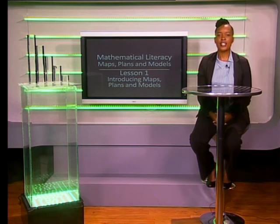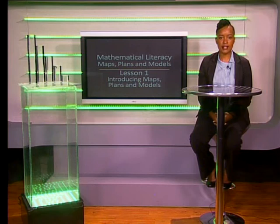Hello, Grade Tens. Today we'll be joining Tandi and Lebokhang as they introduce maps, plans and models to us. Let's join them now as they walk to Braamfontein.